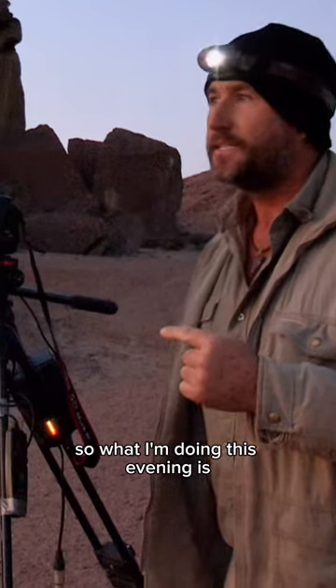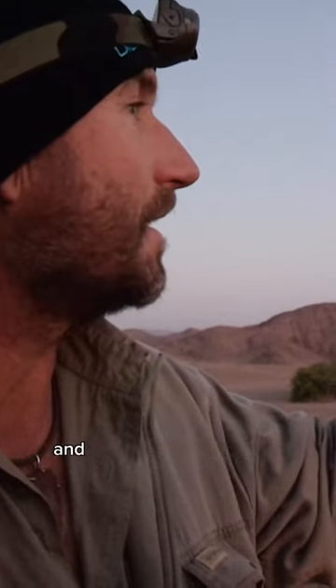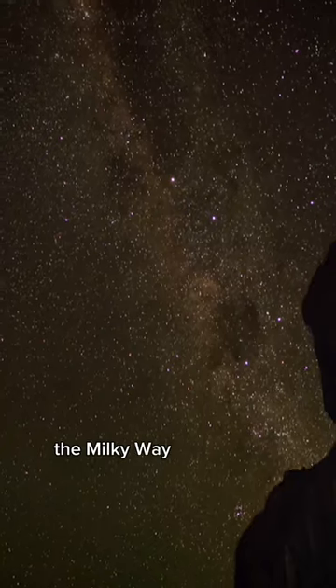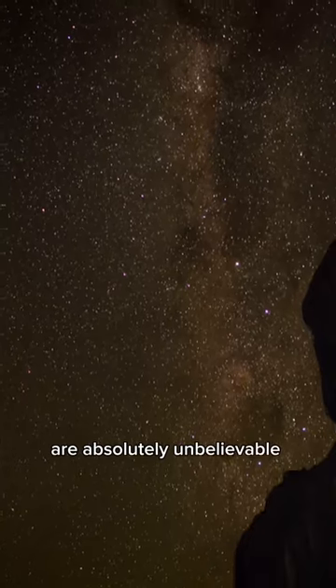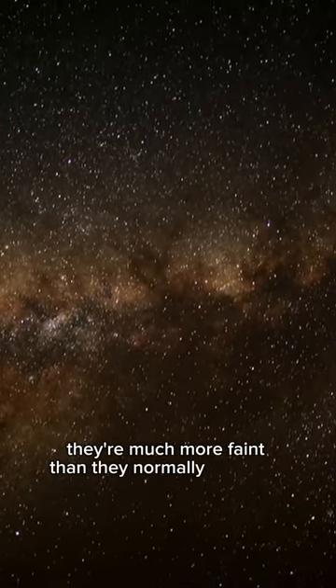So what I'm doing this evening is I'm setting up a time-lapse to run all through the night. We're facing almost due south here, and that is the centre point of the galaxy rotating — the Milky Way rotating — and the stars in this part of Namibia are absolutely unbelievable at night. But of course, because it's almost a full moon, they're much more faint than they normally would be.